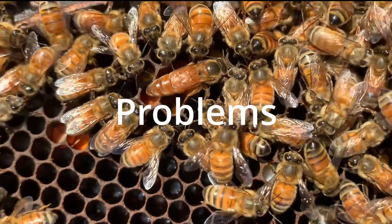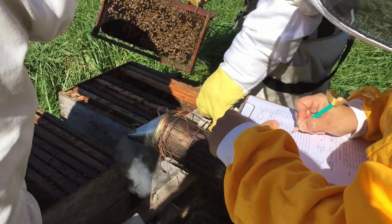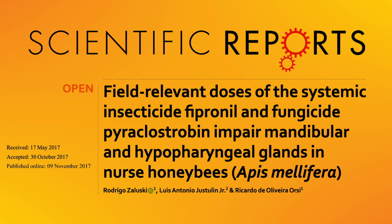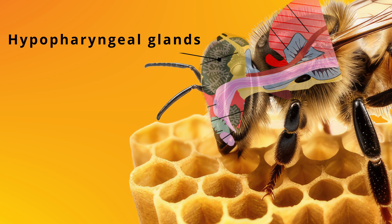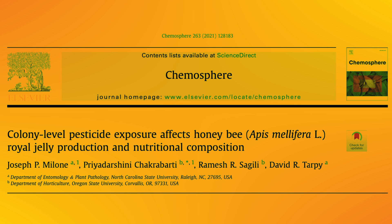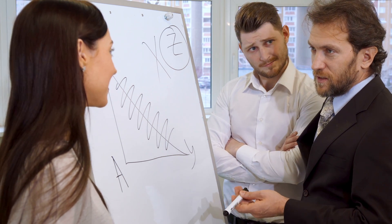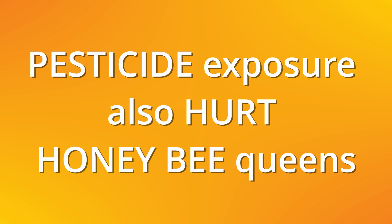Beekeepers who believe that queen problems stem from pesticide exposure are often dismissed by pesticide companies. Researchers and pesticide companies know from previous studies that pesticide exposure has a deleterious impact on nurse bees' secretory glands and also the hypopharyngeal glands' physiology, which are responsible for the production of royal jelly. That led researchers from Oregon and North Carolina to hypothesize that honeybee workers' exposure to pesticides could impact the production and nutritional composition of royal jelly, which could finally explain what beekeepers already know from experience — that yes, pesticide exposure also hurts honeybee queens.